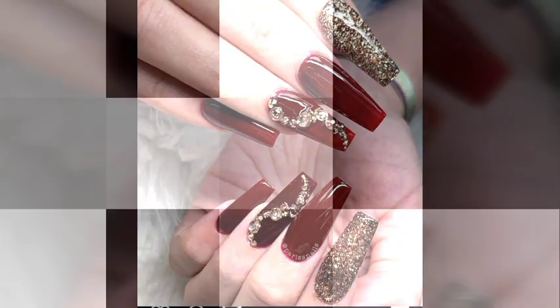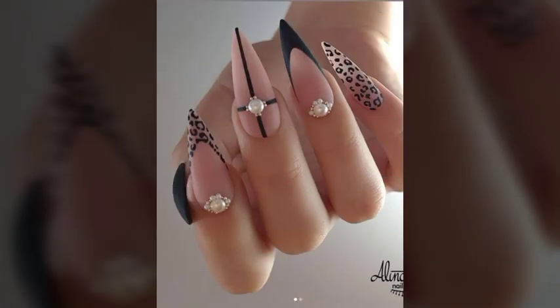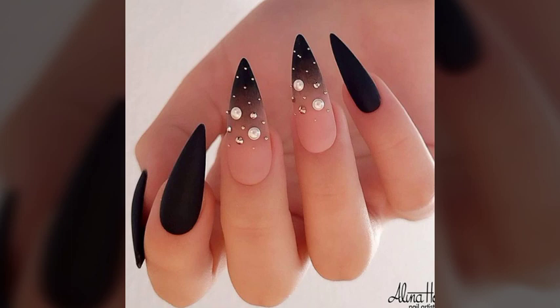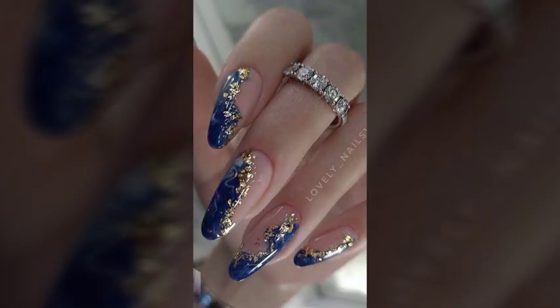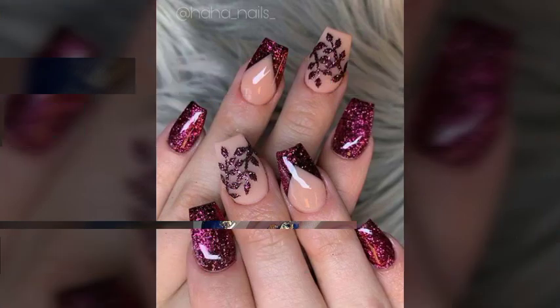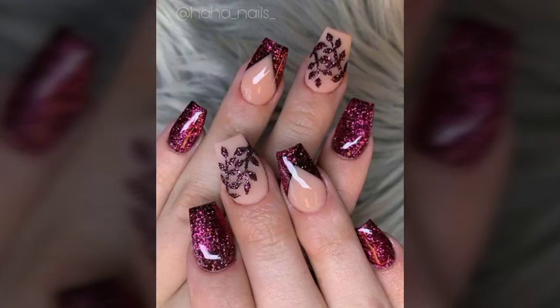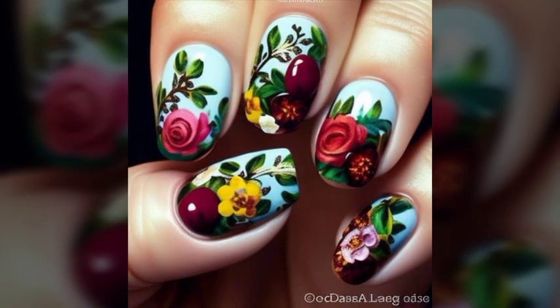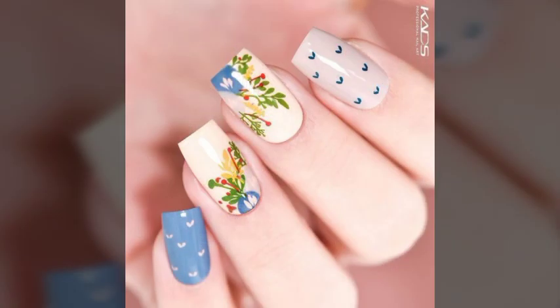So my dear friends, I must suggest you watch this video till the end and try one of these nail art designs. If you want to buy these nails online, I will tell you the best websites from where you can shop these. Please subscribe to my channel and press the bell icon — you will get notifications of all my videos and never miss any collection.